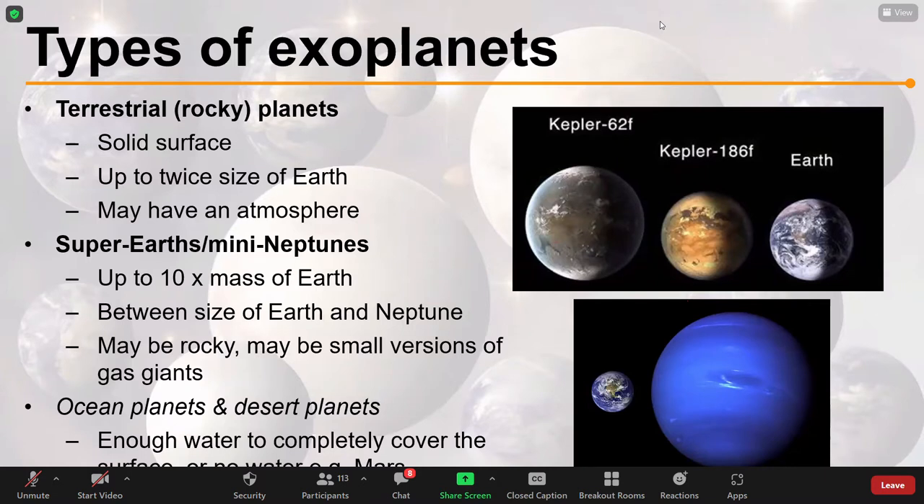In exoplanets, we find types which don't exist in our solar system — there are no counterparts. One of these are super-Earths or mini-Neptunes; they have two names but are one and the same. These are planets which are bigger than Earth — hence the super-Earth — but they are small.